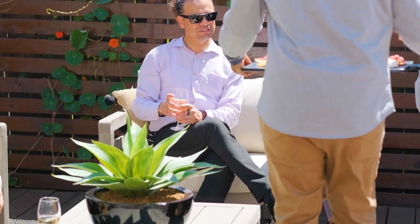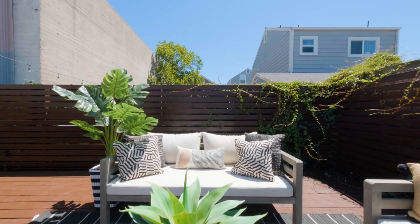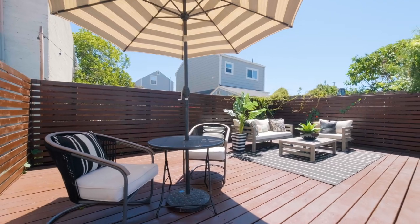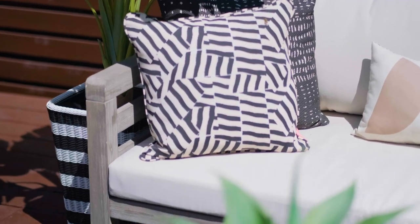On those famous East Bay evenings, you can grill out on the stone slab and river rock backyard. Then savor your sunset meal on the wood deck nestled in the back of the backyard. And with the wood privacy fence all around, it'll be your own little slice of paradise.